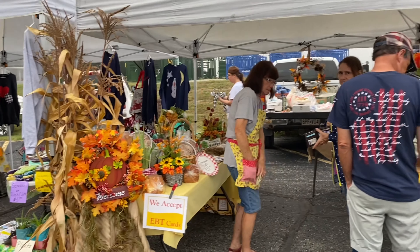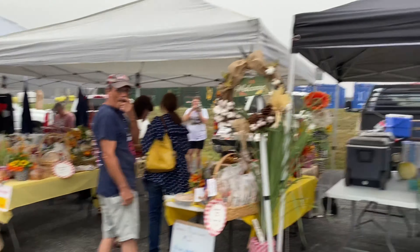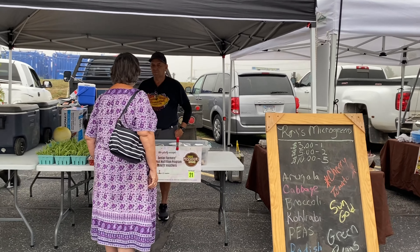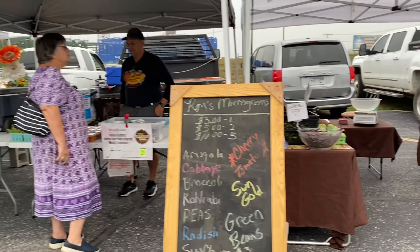Some baked goods and fall decorations — cookies and cinnamon rolls. And then Ron has microgreens, which are really awesome, and a few other produce items. He has green beans today.